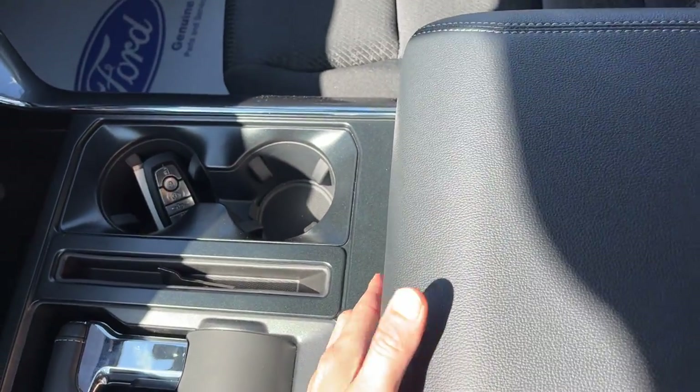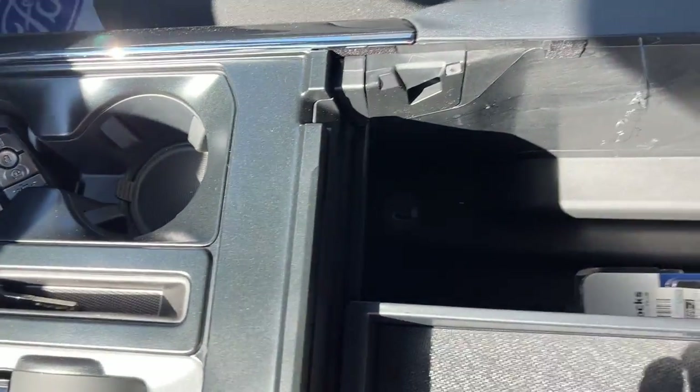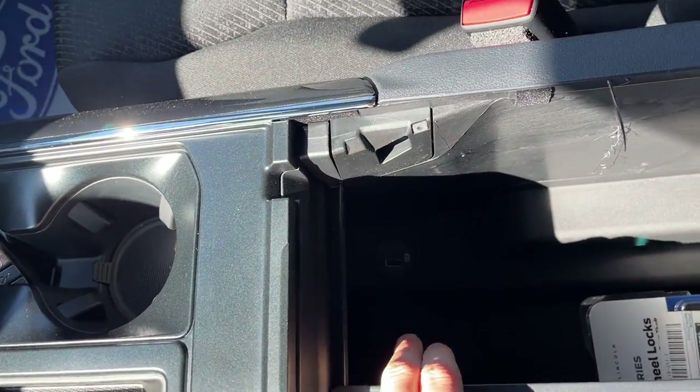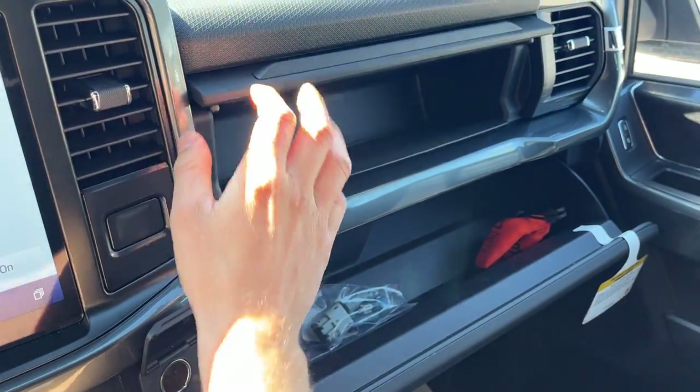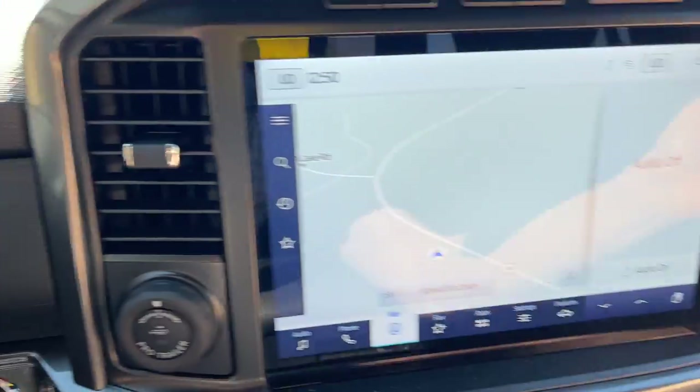You have your heated seats there, a couple of USB ports up front, some more power options, your folding shifter, and remote start on the key fob. Then you have plenty of storage inside the center console, a couple extra USB ports down there, some storage over here in the lockable glove box and above it. So really nicely equipped truck all the way around.